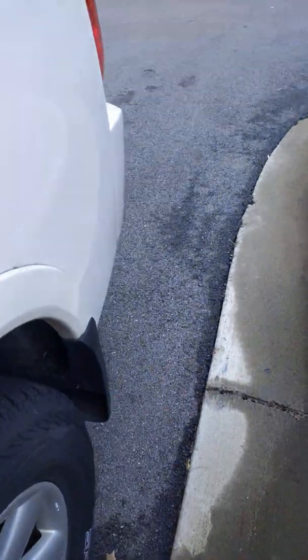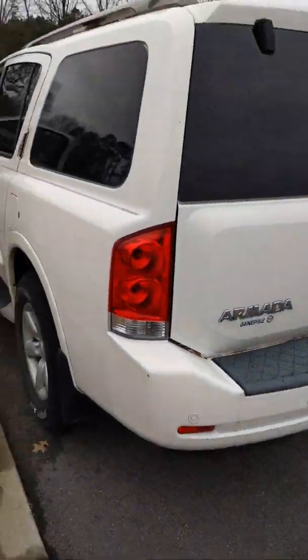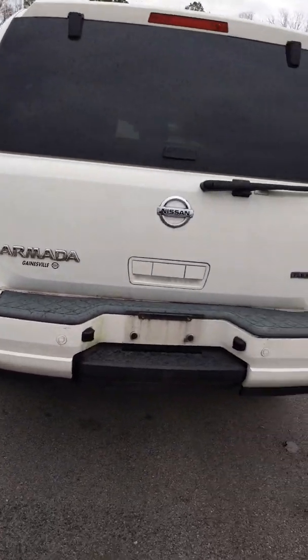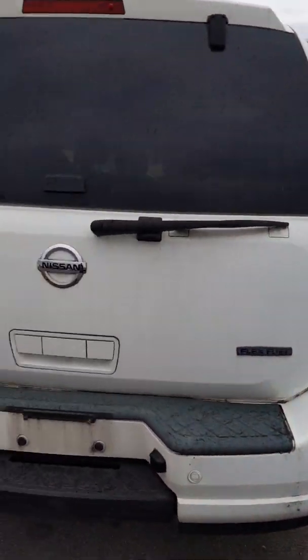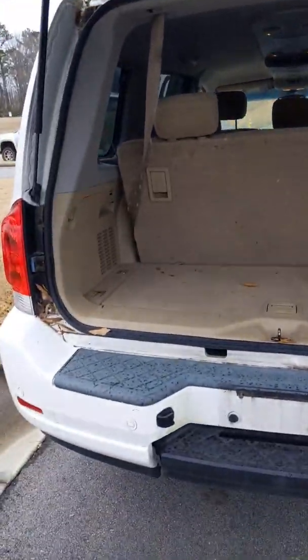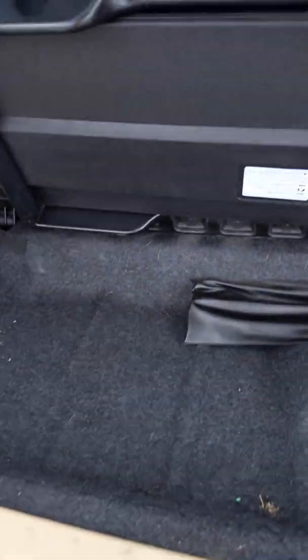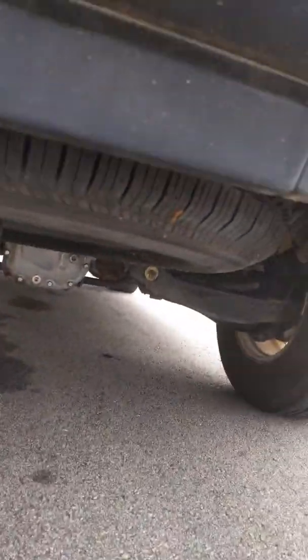Let's open the rear and see what we have. There's going to be lots of room in the back as well. Underneath everything you're going to have space to store whatever you like, and then underneath that you're going to have the spare tire.